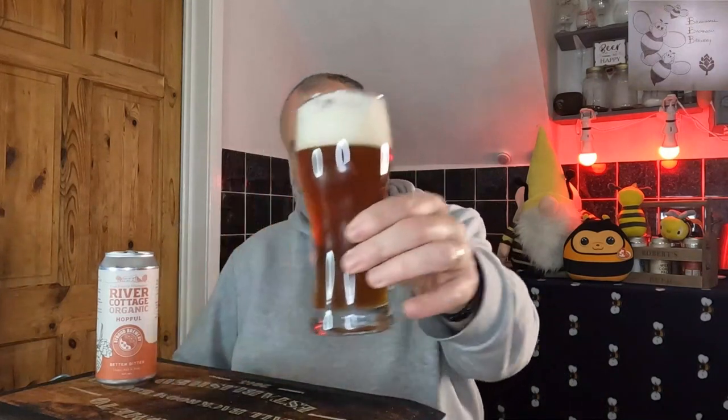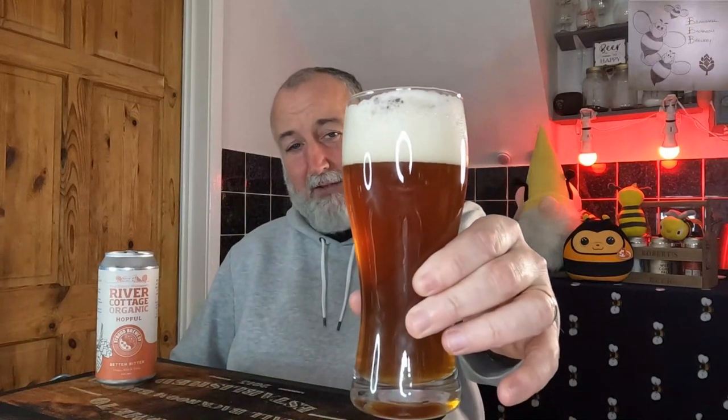We're getting those caramel, bready, toasty tastes, and you're also getting a bit of citrus which is then pushing it to a sweet marmalade on the palate. That is superb - I am chuffed with that. I'm actually quite sad I didn't buy more than one can of it. It's got a little bit of haze now but it's just stunning. That's everything I want from my bitter. Really superb.